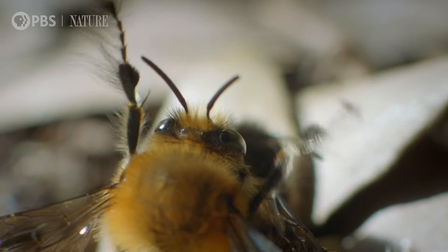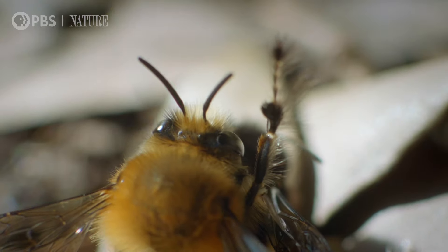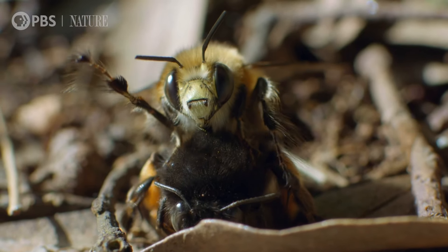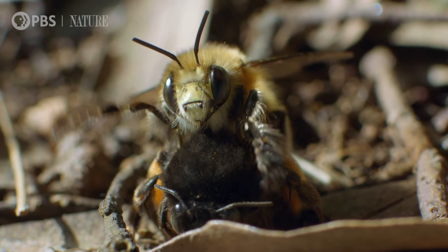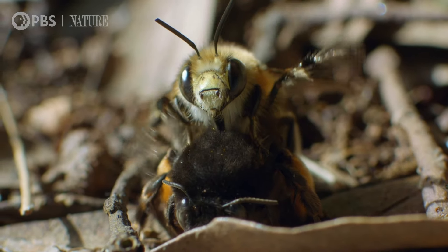It took me a month to discover what he actually does with those hairy legs during sex. All I knew at the start was that the hairs are associated with scent. That's about as much as anybody ever knew.